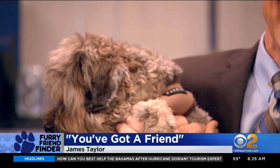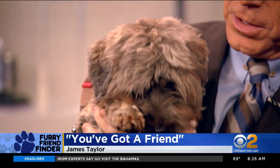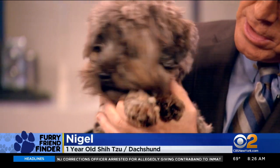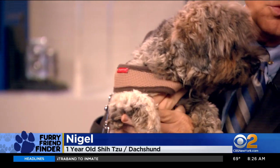Wow, this is a great dog. What a cuddler. This is Nigel. Nigel is so cute. Nigel is a Shih Tzu Dachshund — wow, that's a good mix. He's got a great coat. He sheds just a little bit from the Dachshund, but the Shih Tzu is nice. He's really like a little stuffed animal. He's adorable.